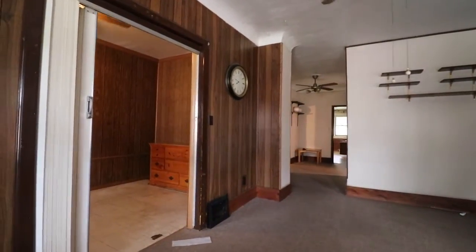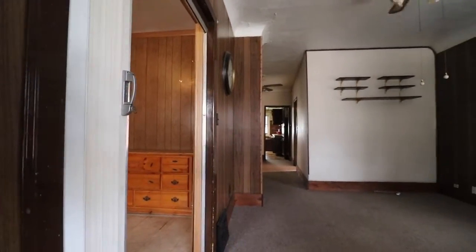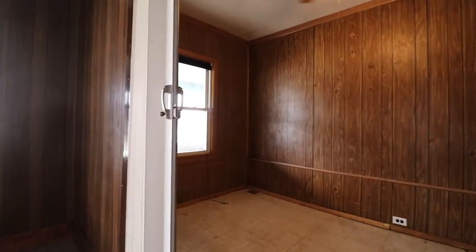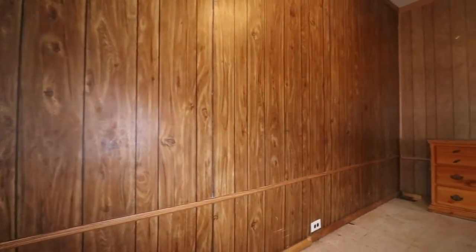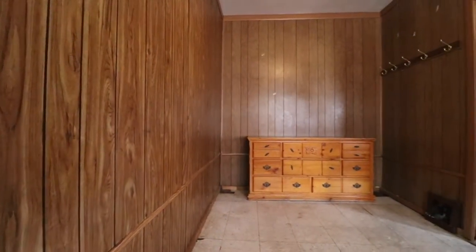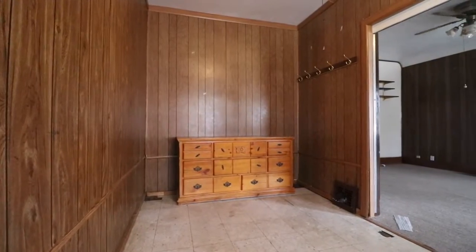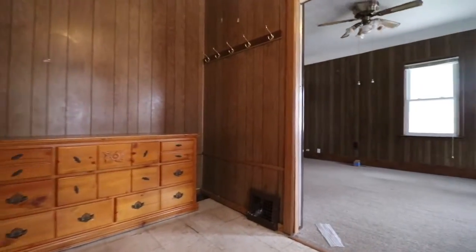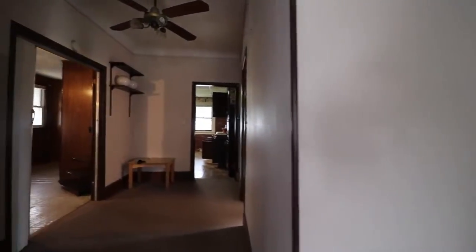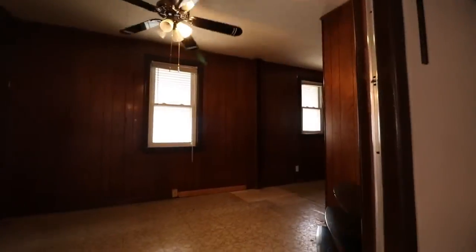Try finding something on the west side for under $100k — try finding anything on the west side for under $130k right now, you can't do it. It needs a little bit of love. I'd say roughly $20,000 into this will get that unit ready to go and get us an $825 tenant in there as well.